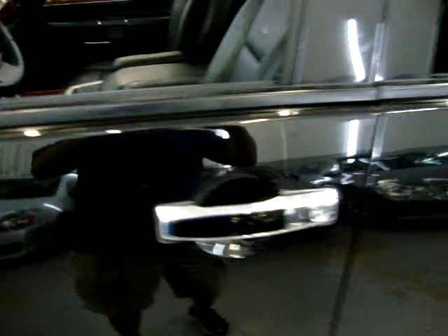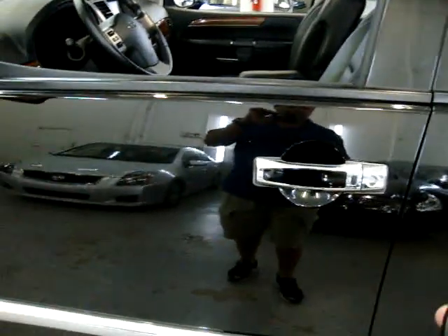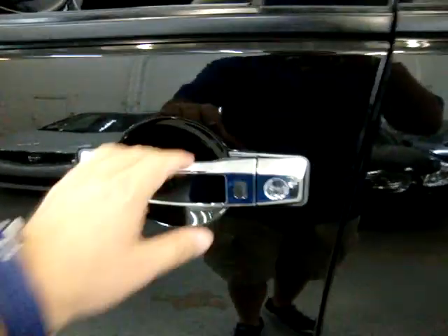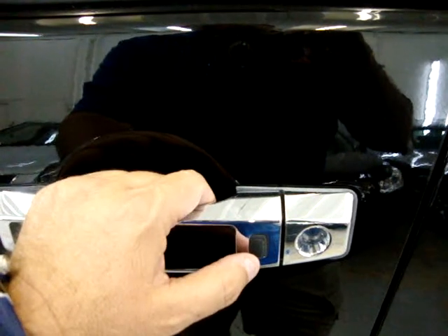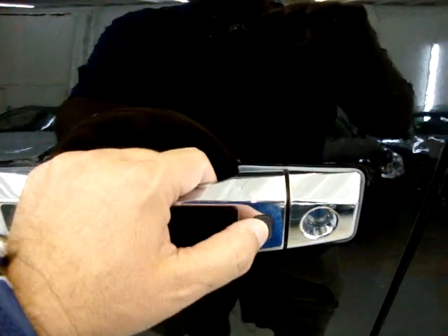I'm going to go ahead and lock it to show you how the Intelligent Key works. I'll lock it with the remote now. When you approach the vehicle — forget about the fact that the windows are open, the car doesn't know the windows are down — all you have to do is press this little rubber switch once for the driver door, and a second time quickly for all four doors.